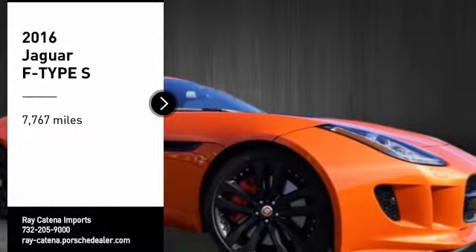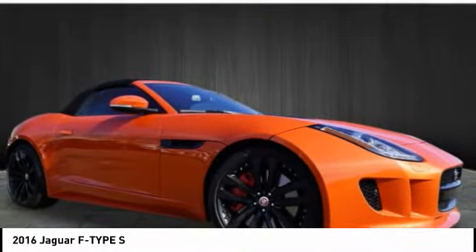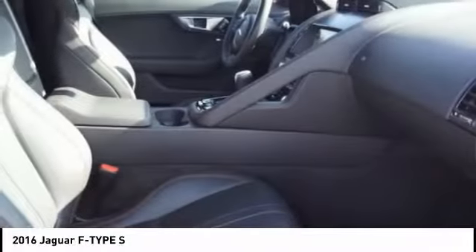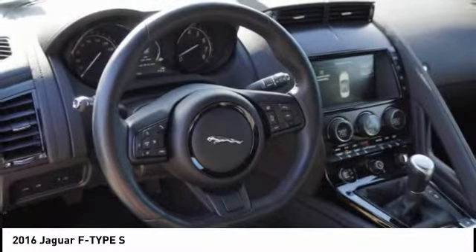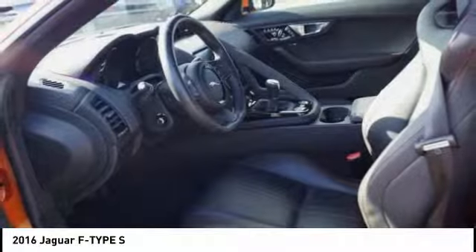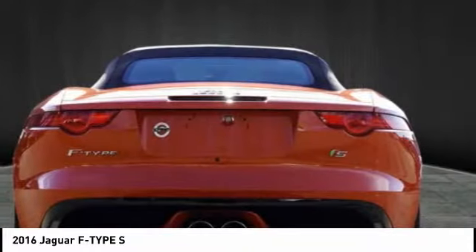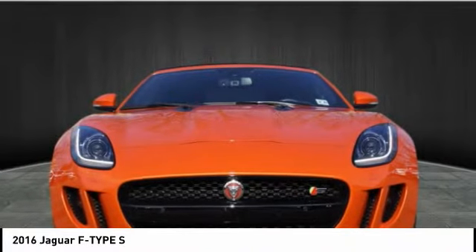Take a ride in the 2016 Jaguar F-Type. The Jaguar F-Type is a feline bred with a wild streak and a feral yearning to meet or beat any other sports car on the road. This Jaguar F-Type is a thrilling blend of style, luxury and performance. High power and low weight means effortless speed. F-Type screams uniqueness, speed and power.